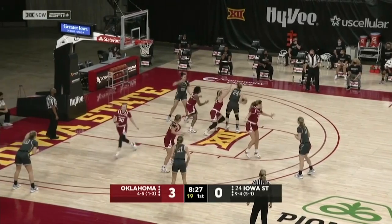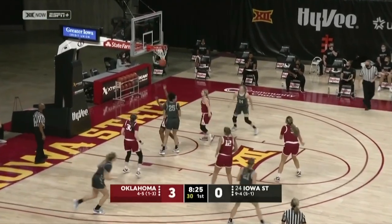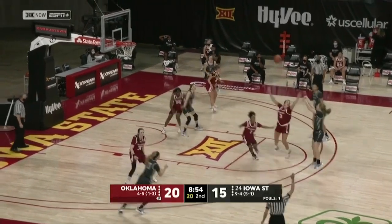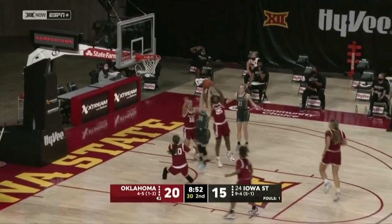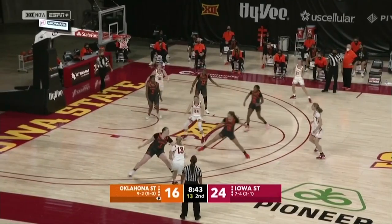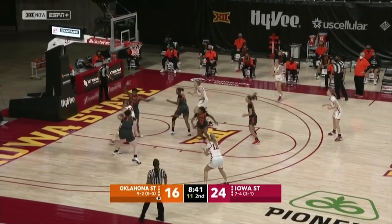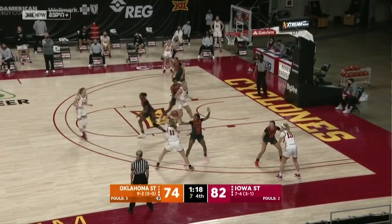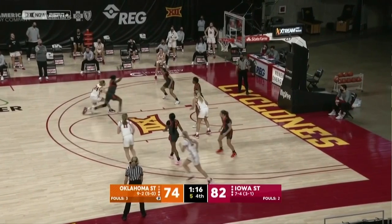You can talk about her pivot foot, you can talk about her creativity with both hands, but you cannot simulate Ashley Jones' toughness, and it's why she's one of the best players in the country. Look at Ashley Jones' battle — Jones in the paint, on back, right-hand scoop. Got another. Over the top, one of the best shot blockers in the nation.